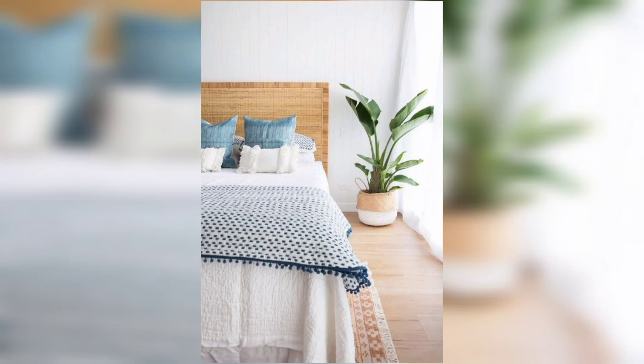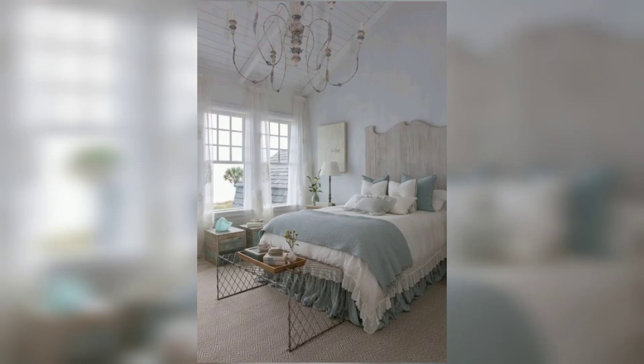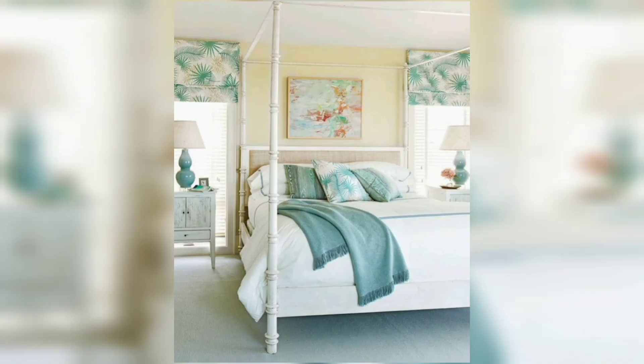Don't forget about the details. Sprinkle beach-inspired decor throughout your bedroom to complete the coastal look. Place seashells in decorative bowls, display a collection of driftwood on a shelf, or incorporate a few pieces of coral for added texture. These small accents will make a big impact and tie the coastal theme together.